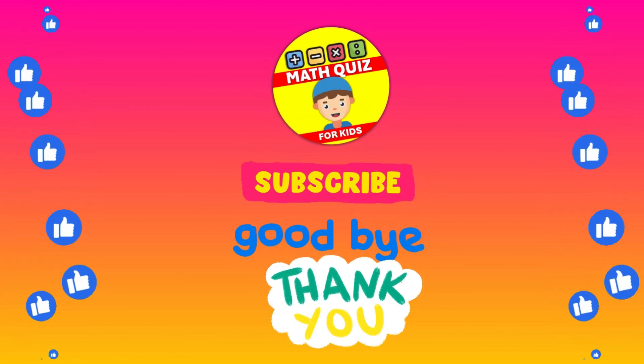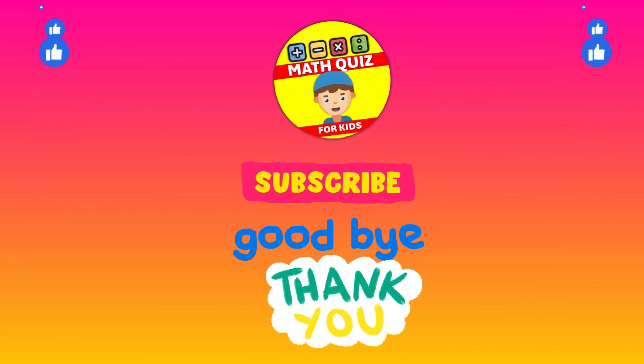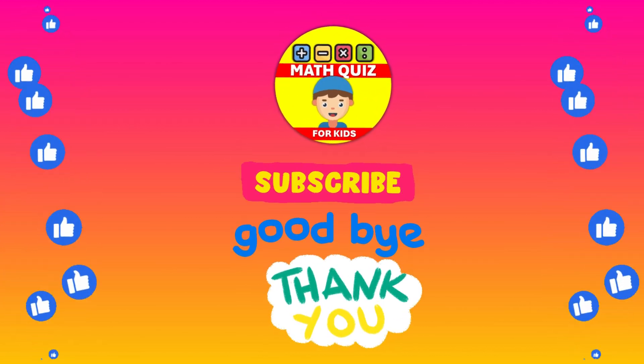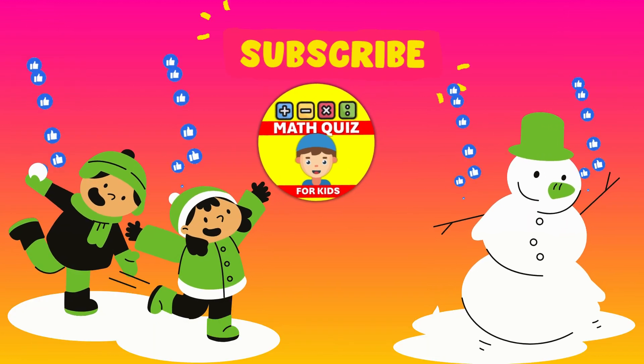How many did you get right? We bet you did awesome. Remember, practice makes perfect. Don't forget to click the like button if you had fun and subscribe, so you can join us for even more math quiz adventures. Let's keep the math magic alive.